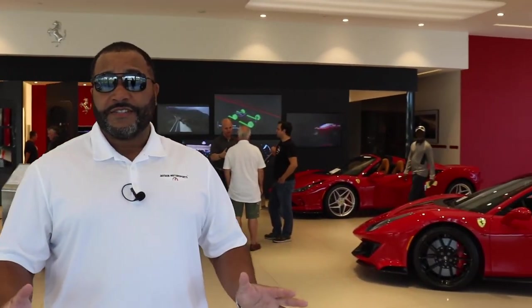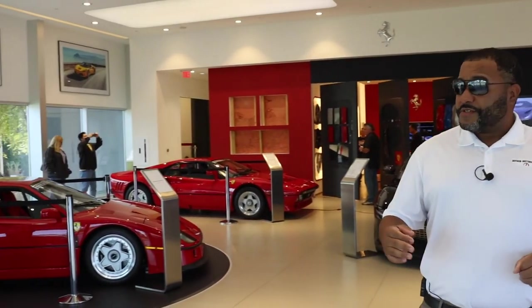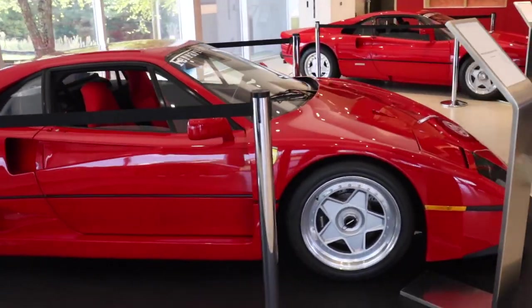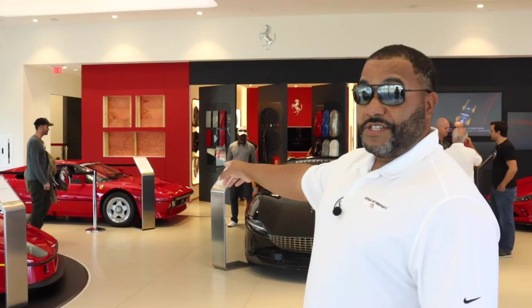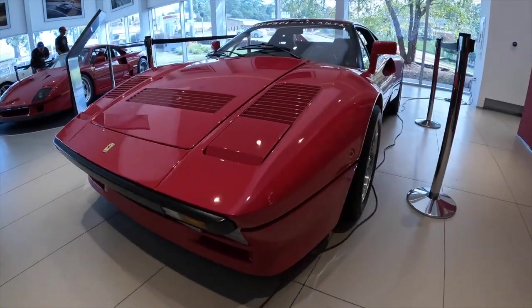All right, folks, so we're in here in one of the showrooms here at Ferrari of Atlanta. And as you can see, we're in automotive royalty. Some of the finest automobiles in here — from the 812 to the Tributo over here. You have an F40 right here. You have the classic GTO — and yes, I did say GTO, which is only one of 272 of those ever built.